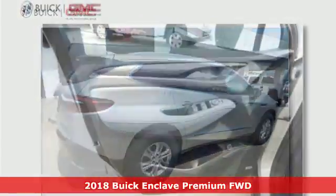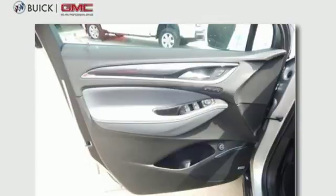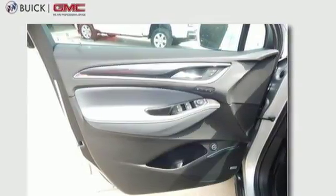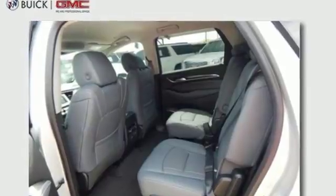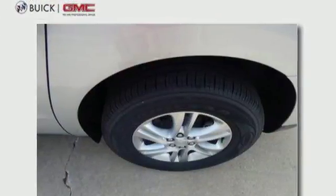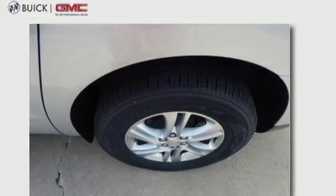It comes with great features you'll love. Bluetooth wireless audio streaming, power tilt-down heated mirrors, heated and ventilated leather bucket seats, and auto-dimming rear view mirror.